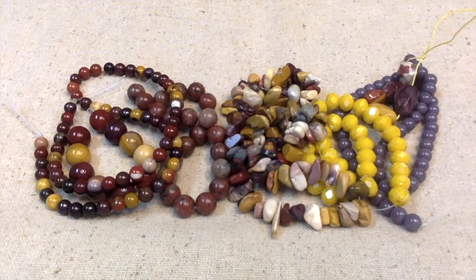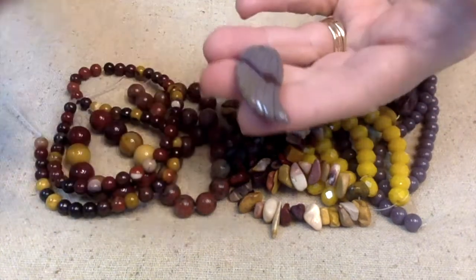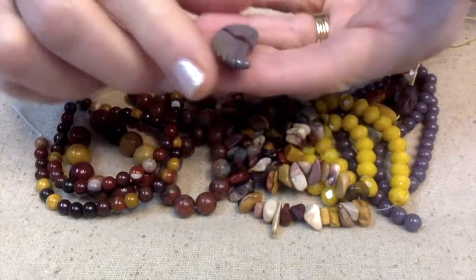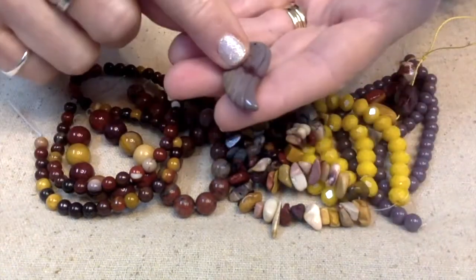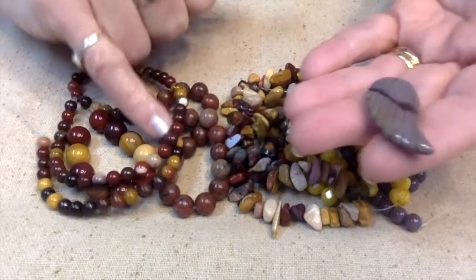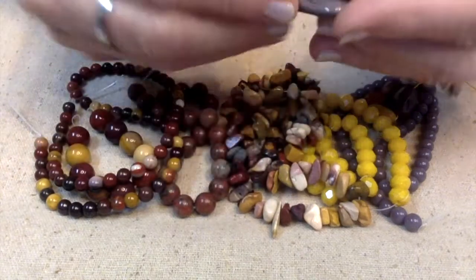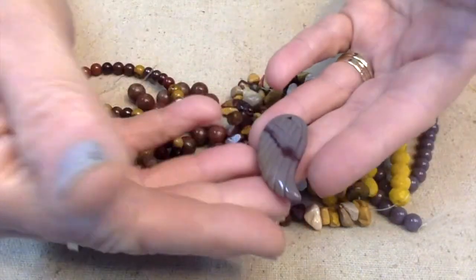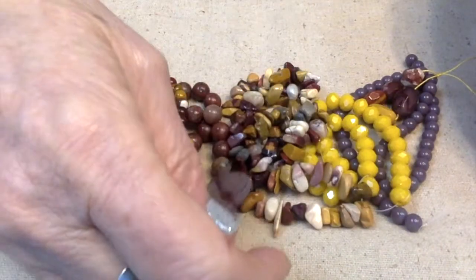Number eighteen: a hand-carved mookite wing pendant, about 34 millimeters. It's kind of a lavender gray on mine — it'll be interesting to see what other people have, because since this is a natural stone, some people may have more of a mustard color, brown, or that lavender. It's really pretty.